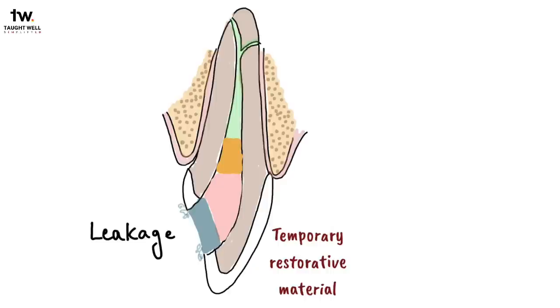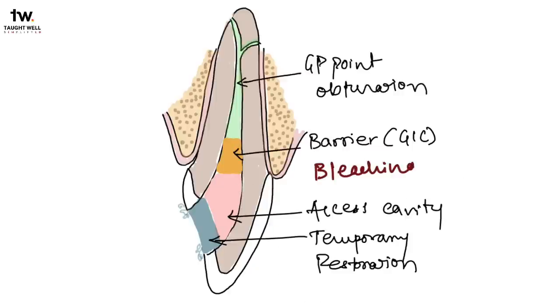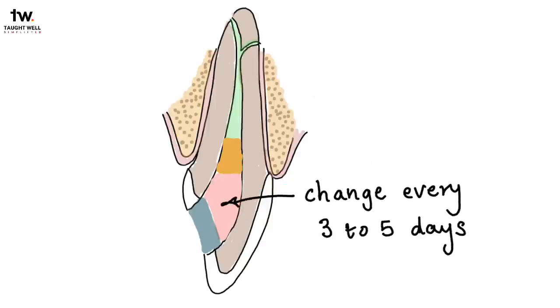If no bubbles appear, the rubber dam can be removed and the patient can leave. Since the patient can walk around with the bleaching agent in their tooth, it is called the walking bleach technique. The mixture may be changed every 3 to 5 days, and usually 1 to 3 treatments are required to achieve optimal tooth lightening. If sodium perborate is used alone, it should be changed weekly.